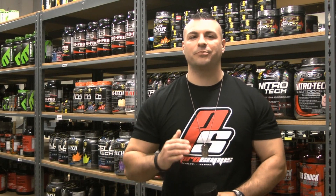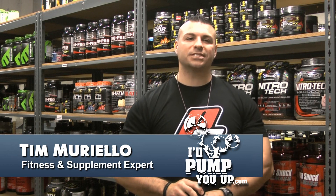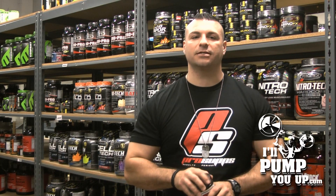Hey guys, welcome to IllPumpYouUp.com supplement review channel. I'm your host today, Tim Marielo, the fitness and supplement expert here.